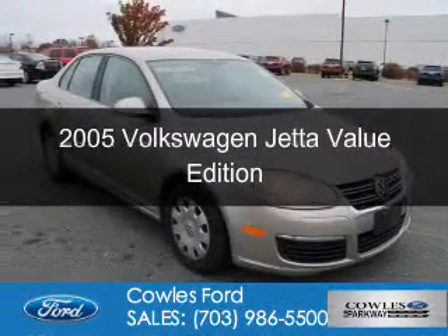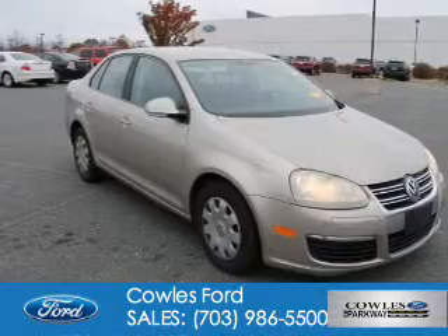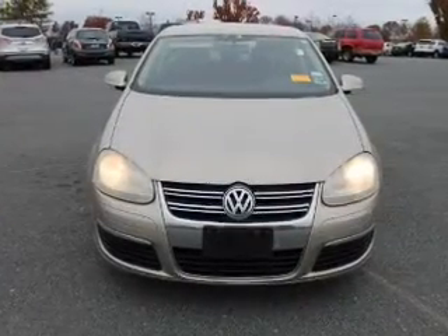This is a used 2005 Volkswagen Jetta. It's powered by front wheel drive, a 2.5 liter engine, and a 6-speed automatic transmission.